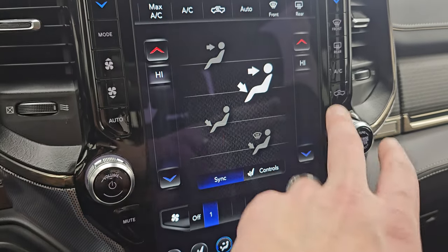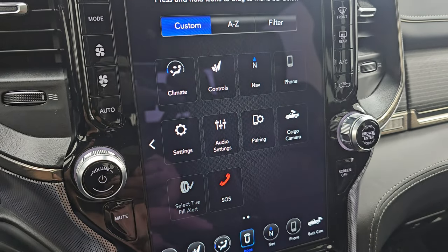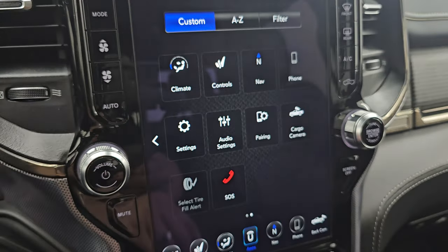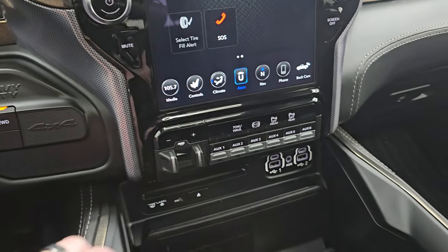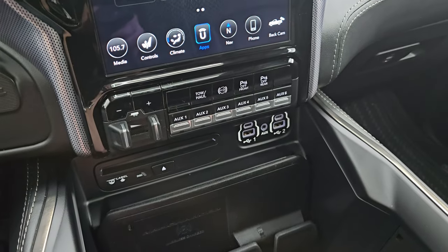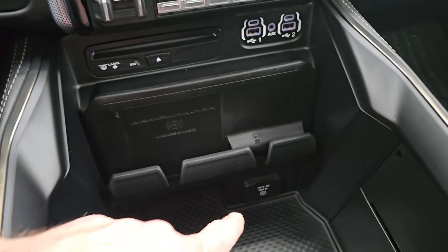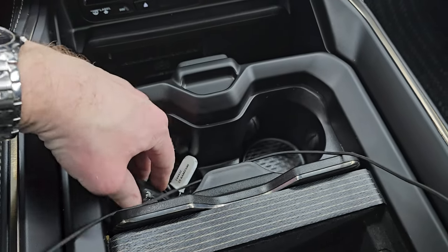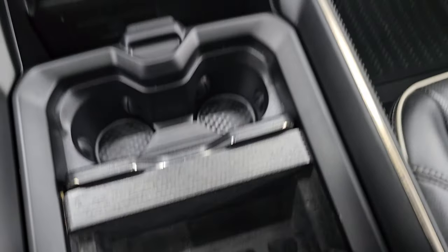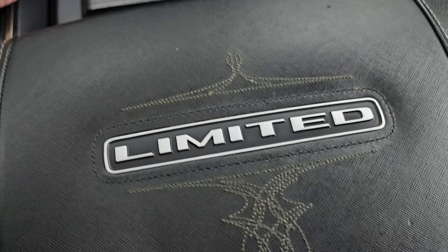Here are your climate controls, including dual climate controls, and all your different apps on here. This one does have projection manager where you can project your cell phone to the screen via Android Auto or Apple CarPlay. Down here is your push-button four-wheel drive, factory brake controller, six auxiliary upfit switches, front and rear parking sensors, tow/haul, factory exhaust brake, CD player, wireless cell phone charge pad, two USBs, two USB-Cs, and an AUX jack. Way down there is a 115-volt 400-watt plug-in. You get keyless entry with remote start and power drop-down tailgate, two cup holders and a coin holder area, the nice wood grain trim, and the limited badge on the center console.